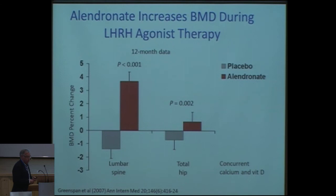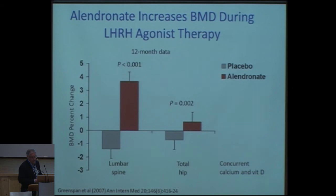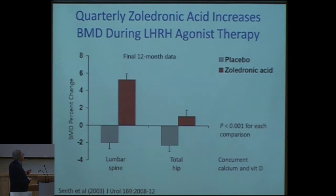We have options: we can use alendronate, as shown in the older 2007 study. Alendronate inhibits some of the bone turnover, and we see less change in bone mineral density in these patients. This is also true for zoledronic acid, as shown in the study by Smith. So if you start hormonal treatment, consider the patient's bone mineral density. If there is suspicion of osteoporosis or lower bone mineral density, these patients might benefit from a bisphosphonate, or now more recently, denosumab.